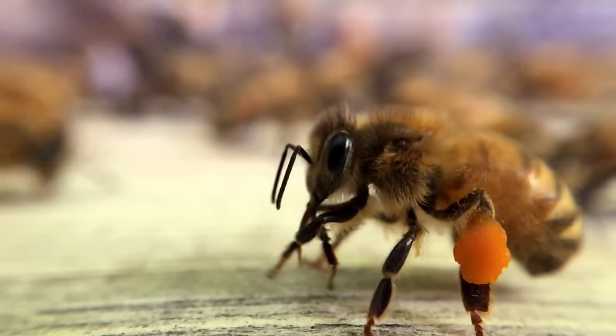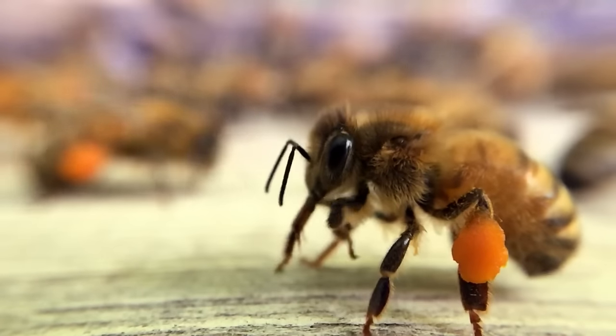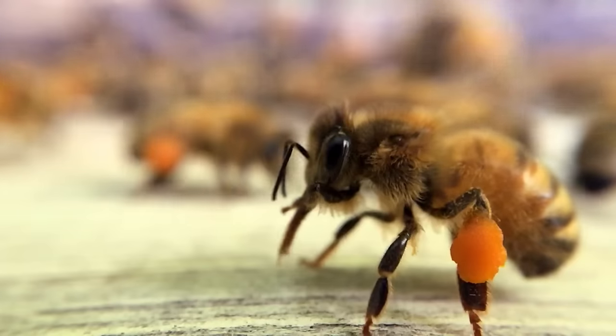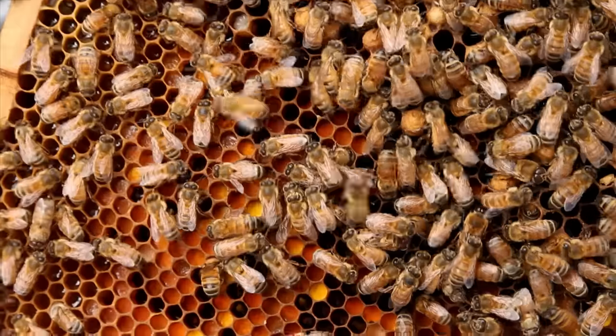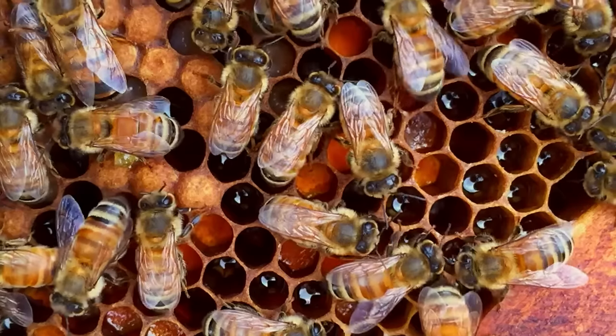Pollen is a bee's main source of protein and it's essential that the bees find a good pollen with lots of protein in it, because not all pollens are the same. The bees pack the pollen into cells surrounding the brood nest and make their bee bread.